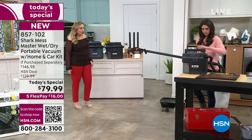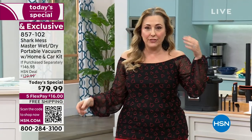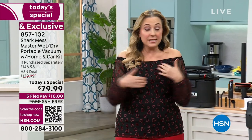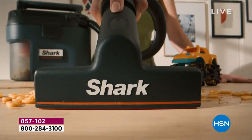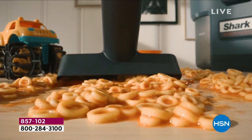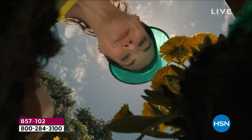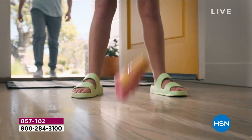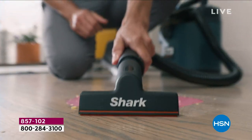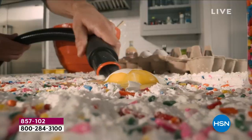Shark is the top brand for cleaning and vacuums, with lots of different choices. This is actually my very first time presenting this product. We launched the Mess Master in August, sold out at $129.99, and said — let's take the price down $67 off retail, make it a Today's Special, and include the home and car kit that you can't get anywhere else. Lowest price anywhere, officially, with free shipping, five flex payments of $16.